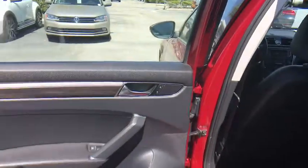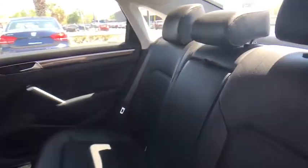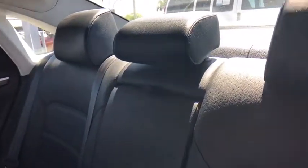Tachometer, panic alarm, overhead console. This beauty is sure to make you the talk of the neighborhood, so call or drop in for a test drive today.